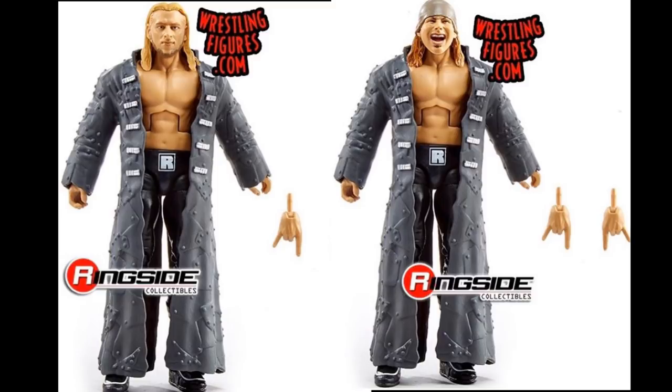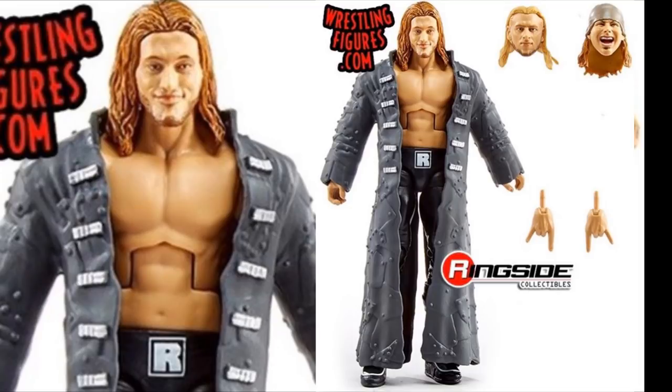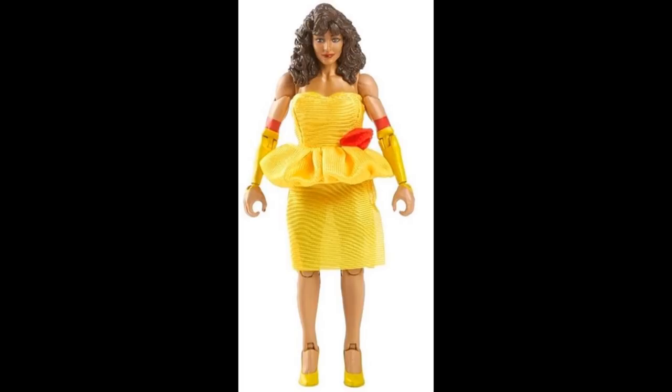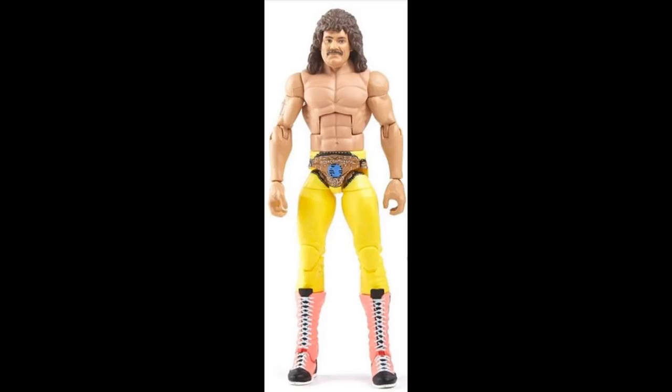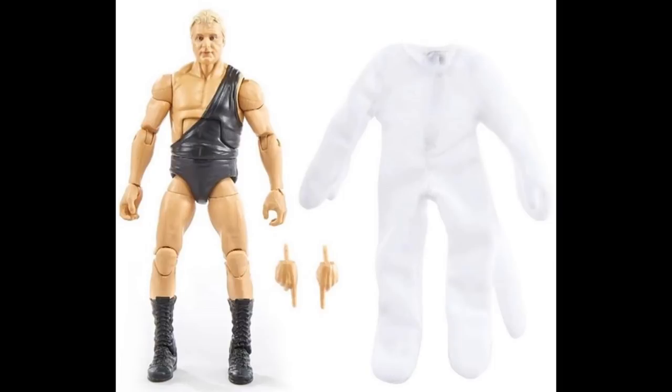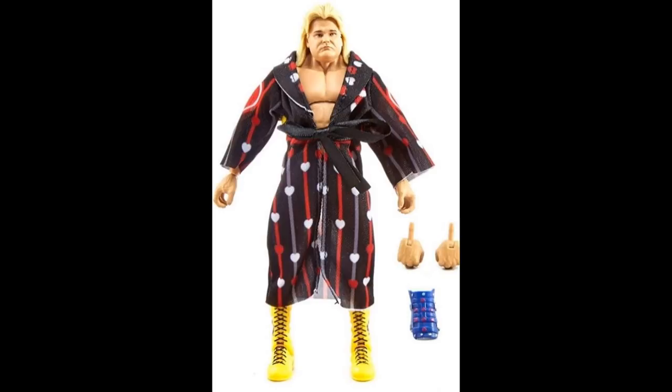Looking at more updated images of Elite Series 77 - we have Viscera now fully painted, and Elizabeth is also fully painted. Both look just as expected and look great. We also have Rick Rude's chase variant in yellow tights plus his robe, which looks really good. Bobby Heenan's look without the suit is now revealed - he's got a black half-singlet and black boots. Greg the Hammer Valentine has his cloth robe on along with his shin guard - fully colorized now.